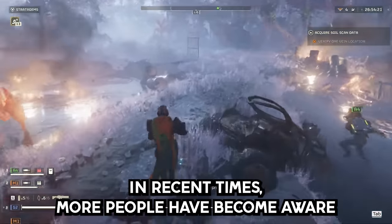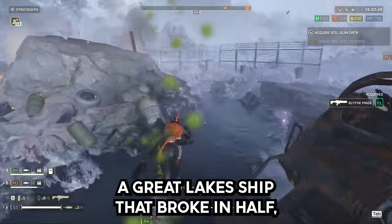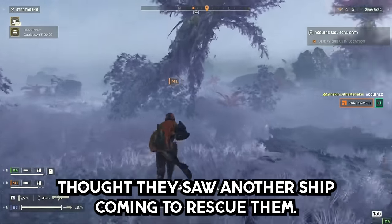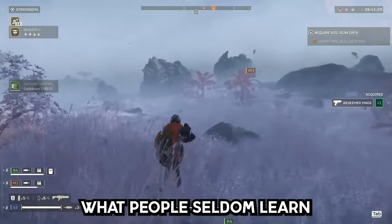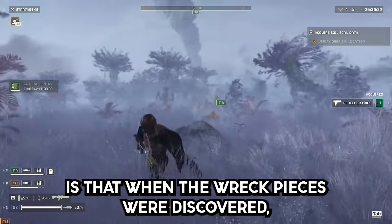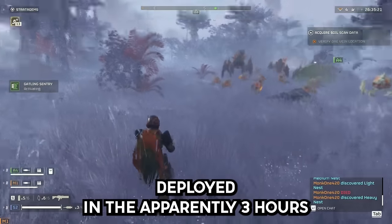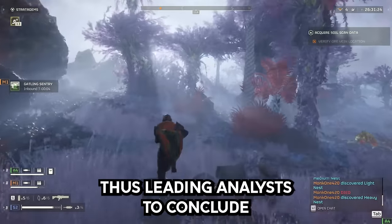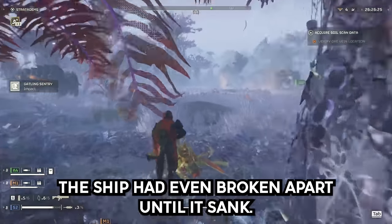In recent times, more people have become aware of the story of the SS Daniel J. Morrell, a Great Lakes ship that broke in half. People on the front section thought they saw another ship coming to rescue them, but it was in fact the rear section approaching under its own power. What people seldom learn is that when the wreck pieces were discovered, the lifeboats of the rear section weren't deployed in the approximately three hours it continued to steam along before sinking — leading analysts to conclude the staff in the rear section had no idea the ship had even broken apart until it sank.